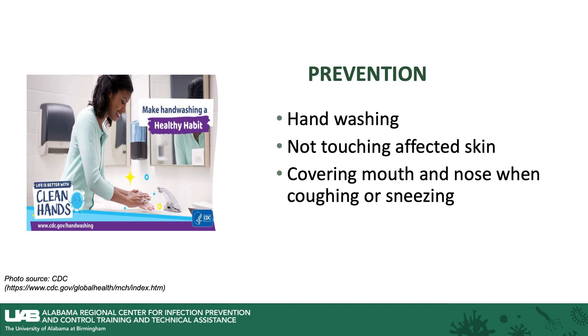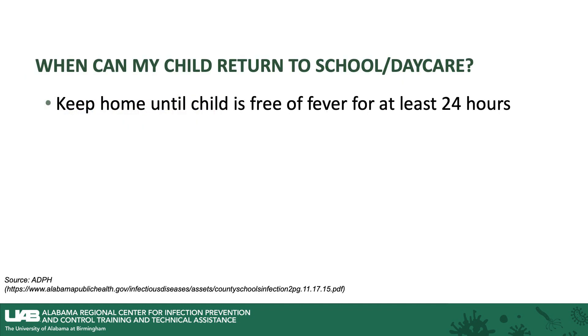Prevention includes hand washing, not touching affected skin, and covering mouth and nose when coughing or sneezing. You need to keep a child home until they are fever-free for at least 24 hours without the use of acetaminophen or ibuprofen.